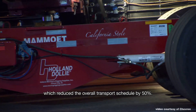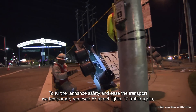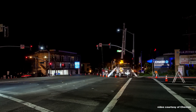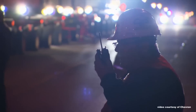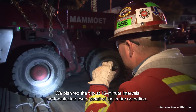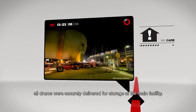This reduced the overall transport schedule by 50%. To further enhance safety and ease the transport, we temporarily removed 57 street lights, 17 traffic lights, and an assortment of cables and power lines, ensuring no resident was ever disconnected from the grid. We planned the trip at 15-minute intervals and controlled every detail of the entire operation, until after a three-week, incident-free operation, all drums were securely delivered for storage at the main facility.